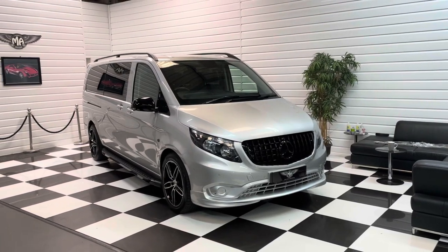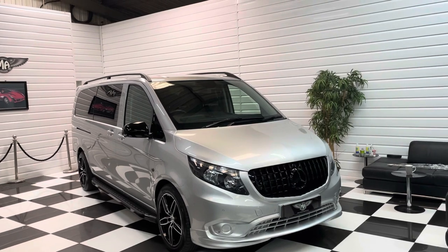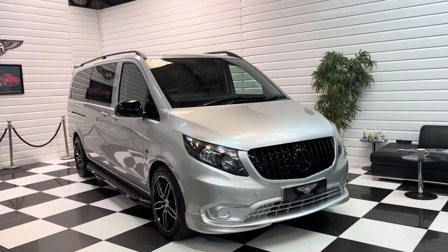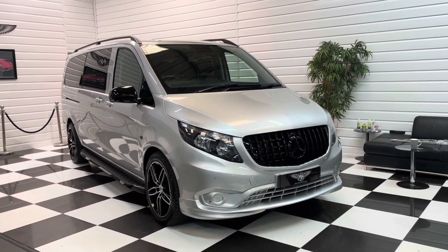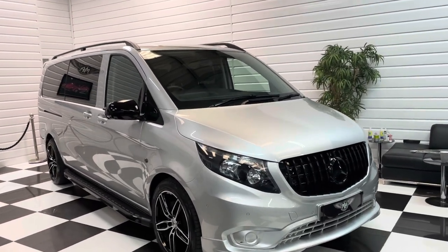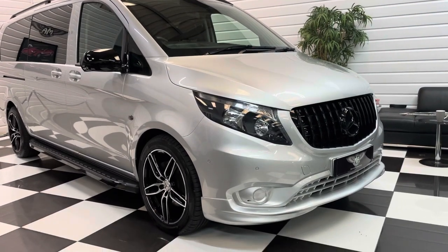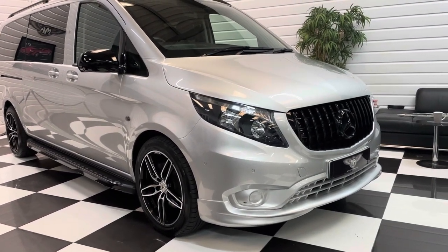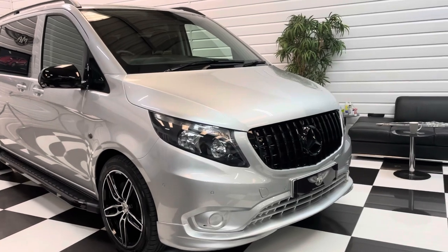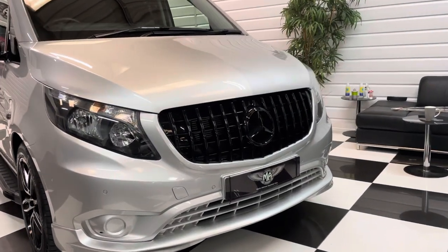Hi, it's Andy at Martin Atkinson Specialist Vans. We have got another lovely Mercedes-Benz Vito Tourer Select for you today — this one in brilliant silver. It's had our full styling pack on it, so as you can see, the alloy wheels have been upgraded to 19-inch double five-spoke wheels, and it's got a lower front spoiler and a Pan America gloss black grille.